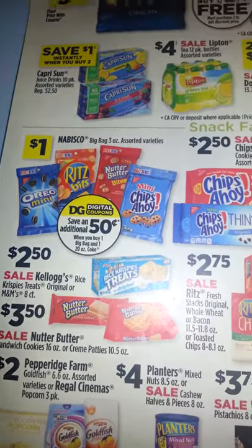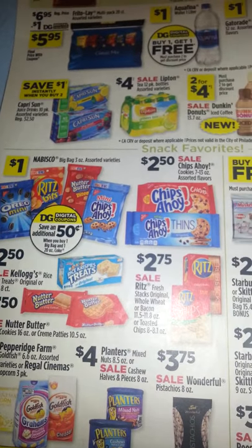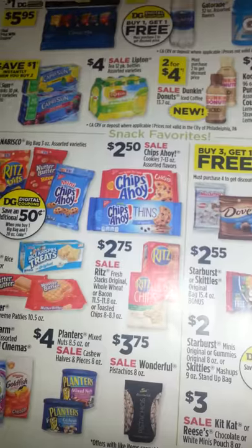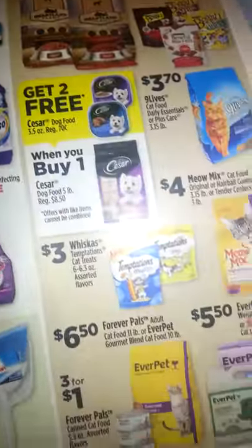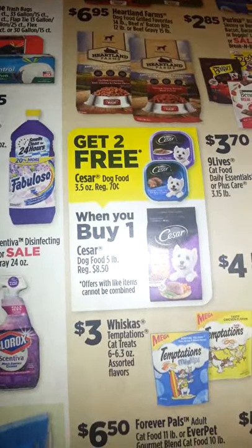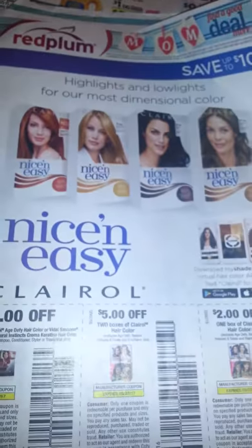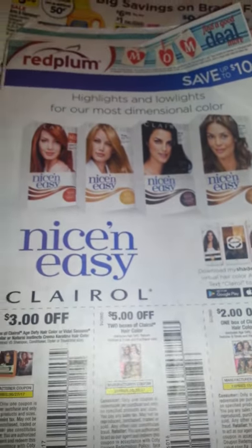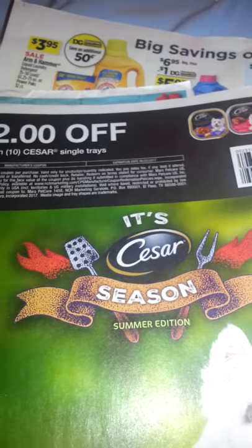I believe there are coupons for if you buy a bunch of those things too — the Oreo, Ritz, Nutter Butter, and Chips Ahoy. I believe there are some Nestlé coupons as well, but I didn't find those. Right here, this Caesar dog food — I do not have a dog, but there are some coupons for that. They are in a Red Plum insert — sometimes the cover is different depending on your area — and it is $2 off any 10 Caesar single trays.